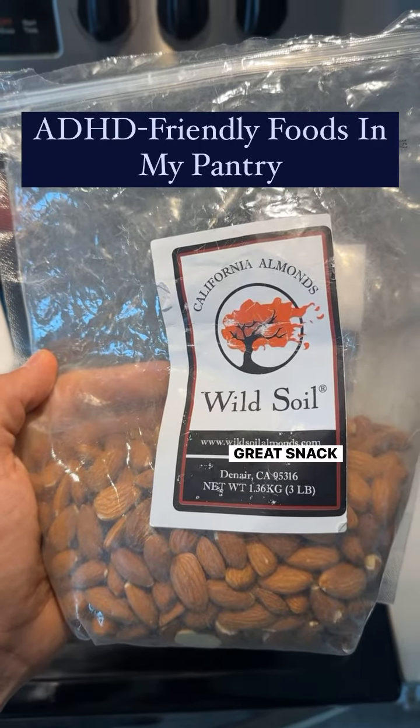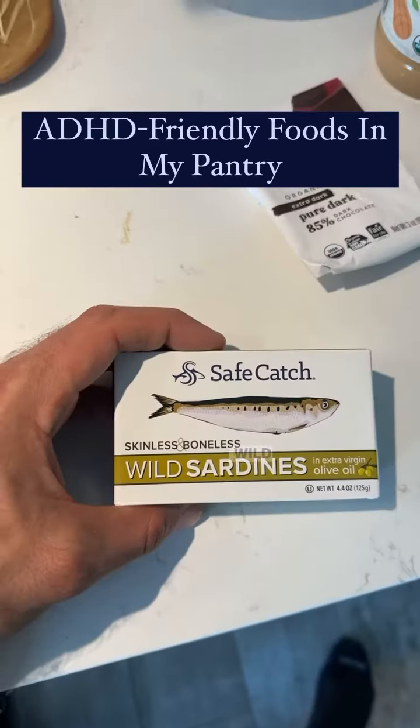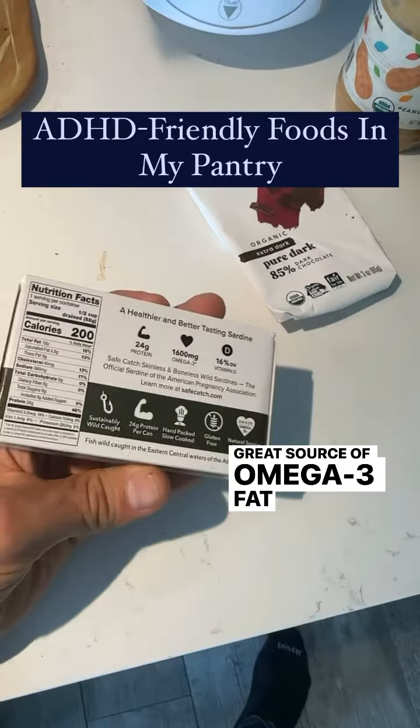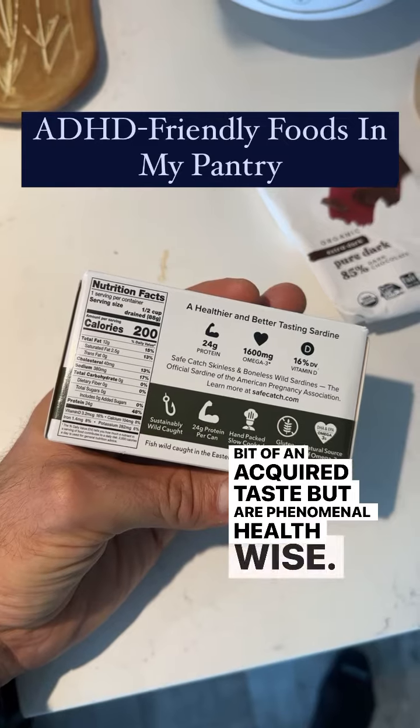Raw almonds are a great snack option, high in protein and healthy fats. Wild caught sardines in extra virgin olive oil are a great source of omega-3 fatty acids — a bit of an acquired taste but are phenomenal health-wise.